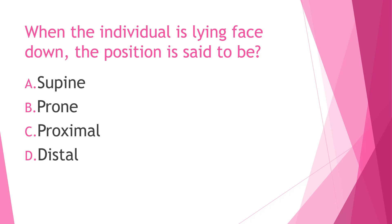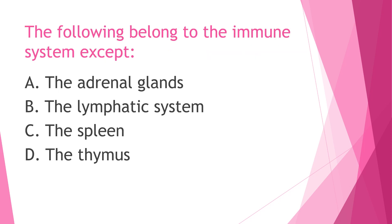Proning is the process of turning a patient with precise safe motions from their back onto their abdomen or stomach. So if the individual is lying face down, it is said to be prone position. The opposite of prone position is supine, which means lying belly up.